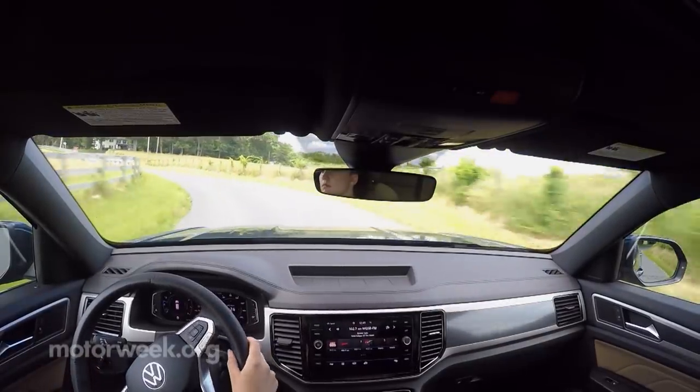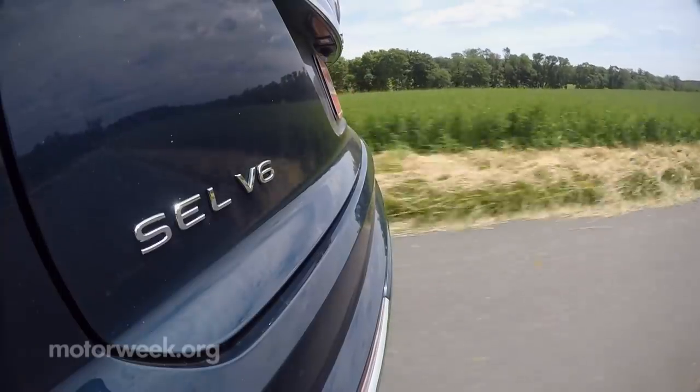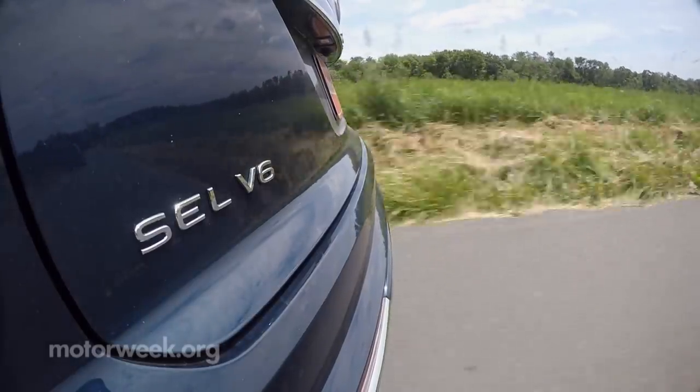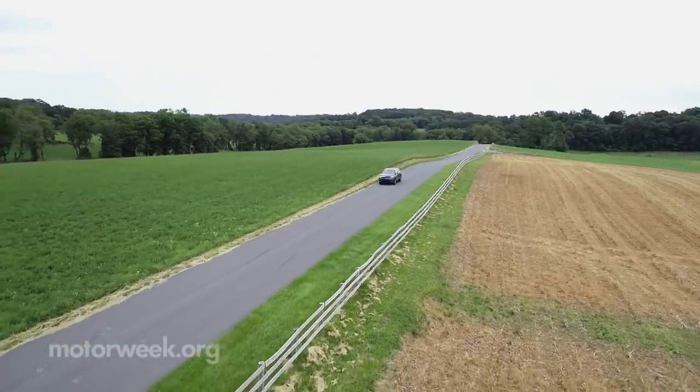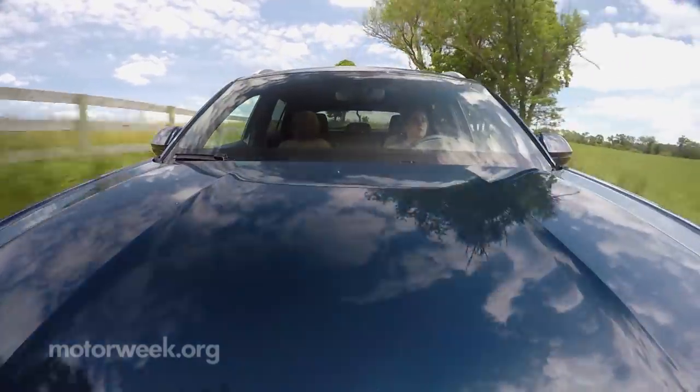The Atlas Cross Sport is the first Volkswagen to offer traffic jam assist and dynamic road sign display. There's also maneuver braking, which intends to keep you from hitting anything when parking, but automatic emergency braking is standard.